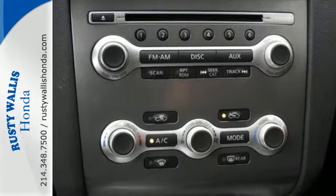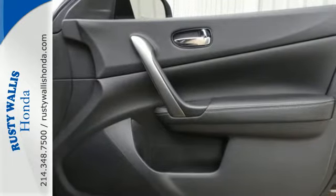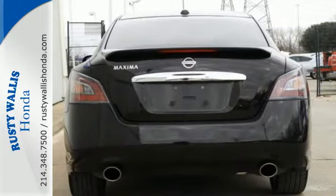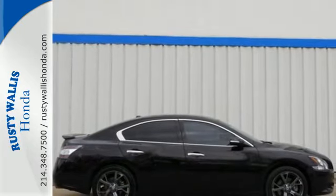plus all the power and performance you'd expect from its 3.5-liter V6 engine with continuously variable automatic transmission and four-wheel independent suspension to hit the road smoother and faster than ever before. Experience the thrill and power of this Nissan Maxima.